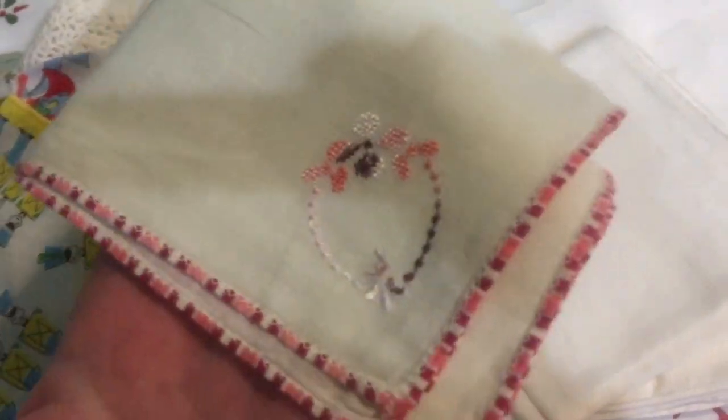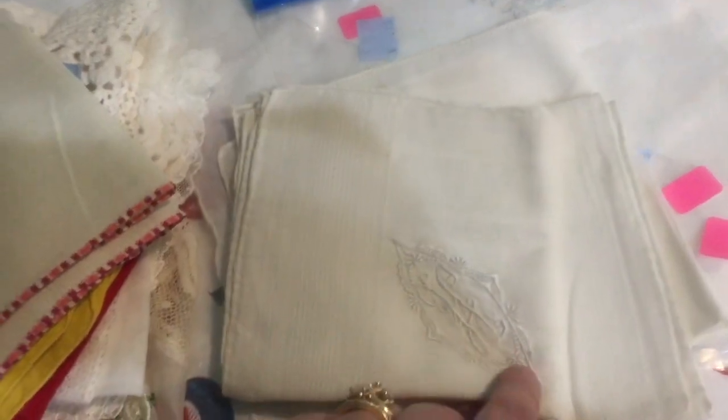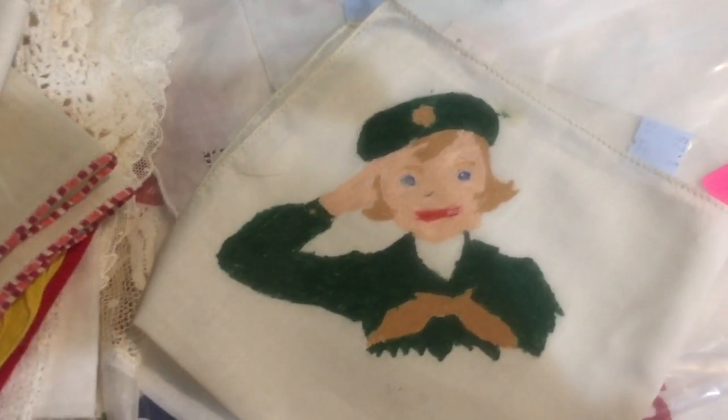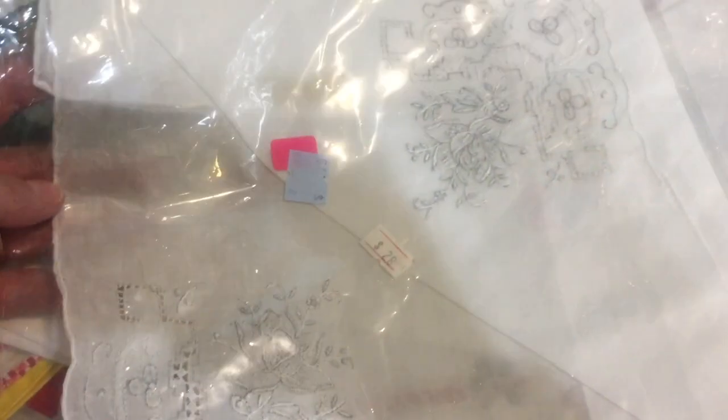There are also adult hankies — a lot of florals. One has a little embroidery on it, one is monogrammed with H, another is also H, and somebody had painted a little girl scout on one of them — isn't it cute? Then there were two more larger hankies that were 79 cents each. They both say $28 on the outside, but I paid 79 cents. One has little crocheted edges.